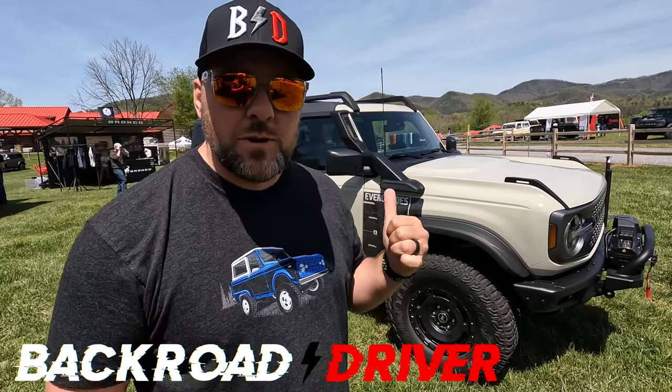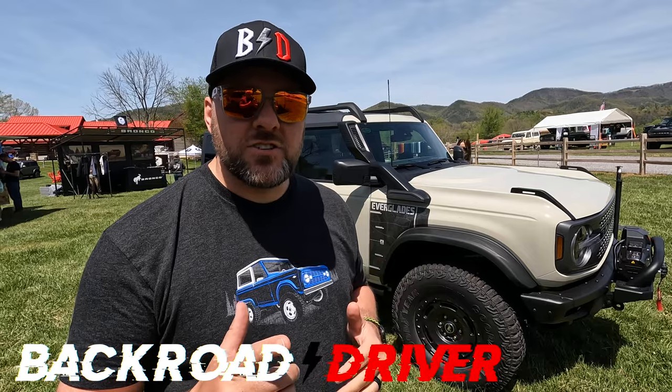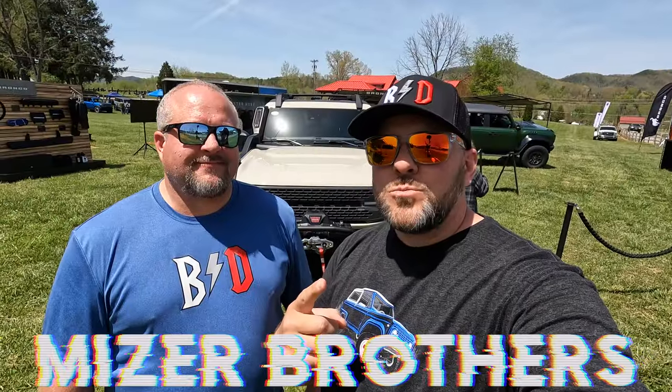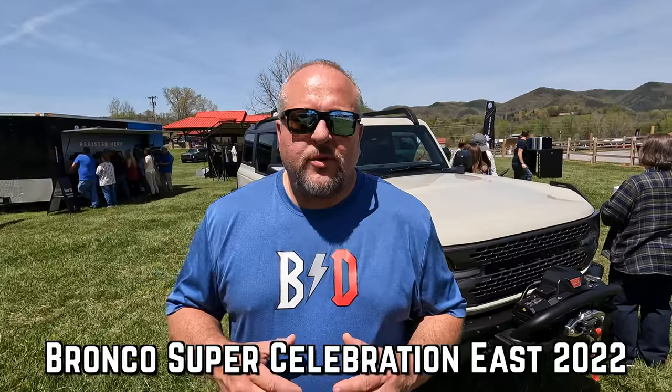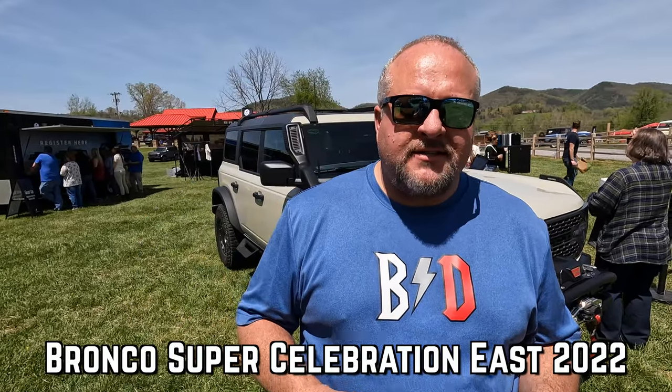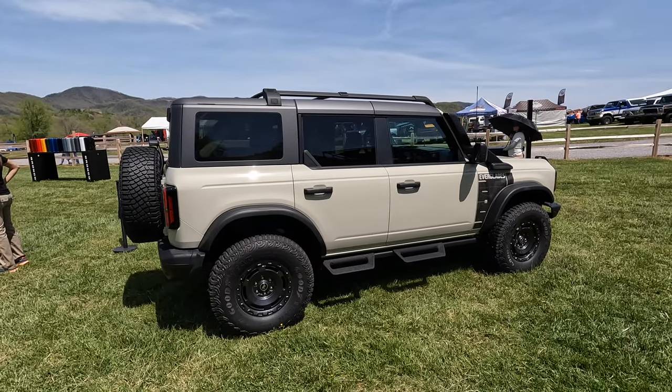In the end, this may very well be the most exclusive, rare, and highly sought-after sixth-generation Bronco. Welcome back to Back Road Driver — we're the Mazel Brothers. This is the new 2022 Bronco Everglades Edition, and we're going to tell you all the things that are unique about this vehicle and why you shouldn't modify it yourself.